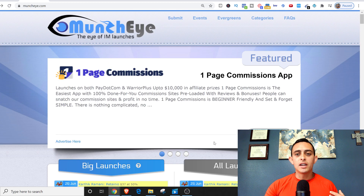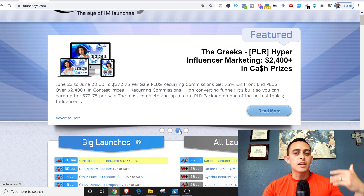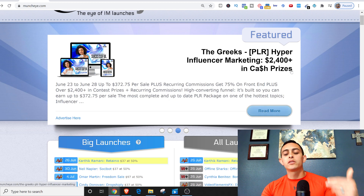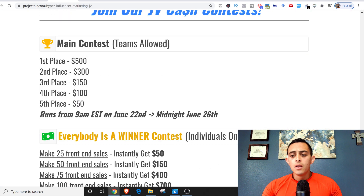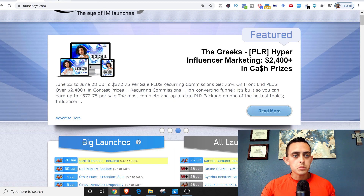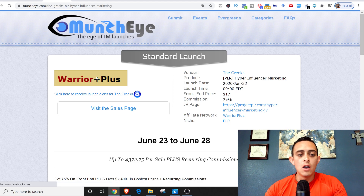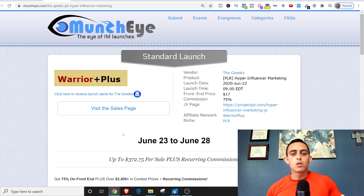I found a product here that seemed really cool — it's called the Greeks PLR Hyper Influencer Marketing, so I'm going to click into that. It brings us to the actual JV page. If we click through, it's being promoted from Warrior Plus — it's either Warrior Plus, JVZoo, or ClickBank, which are the affiliate networks that are going to pay you out.